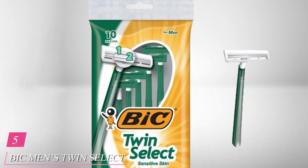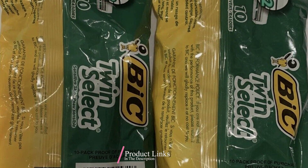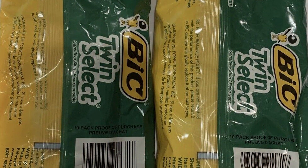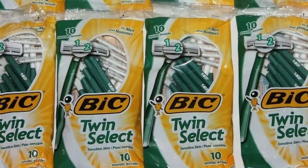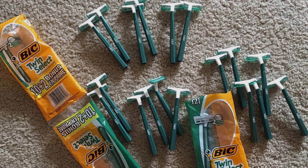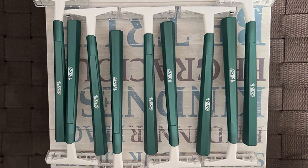Number 5: BIC Men's Twin Select Disposable Razor, your go-to solution for a smooth and comfortable shave. Crafted with a simple yet effective design, these razors feature twin blades that effortlessly glide across your skin, delivering a close and precise shave with every stroke. The ergonomic handle ensures a comfortable grip, allowing for easy maneuverability and control. Experience unmatched effectiveness as the precision-engineered blades tackle even the toughest stubble, leaving your skin irresistibly smooth and stubble-free. Say goodbye to irritation and hello to a refreshed, revitalized complexion.